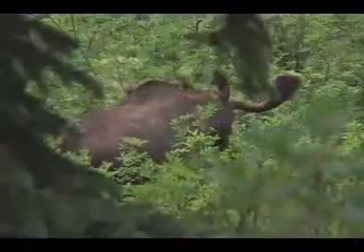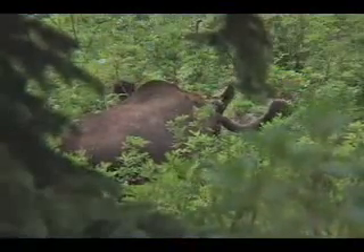It was also so cool to go to Glacier National Park — see the moose, go on a hike. It was really cool.